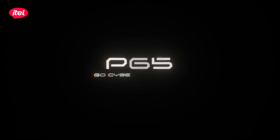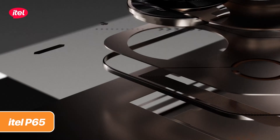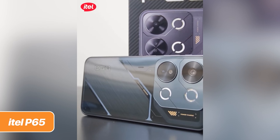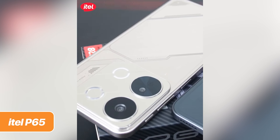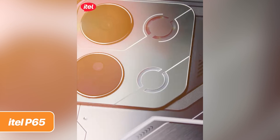We start off with the ITEL P65, the only model in this list that features a gaming aesthetic. It won't be as good as a true gaming phone, but at least it looks the part — fake it till you make it. It sports a mecha-inspired back panel and a color-changing ring light as well. This design kind of reminds me of the POVA series from Tecno or even the Infinix GT20 Pro, which are gaming phones.